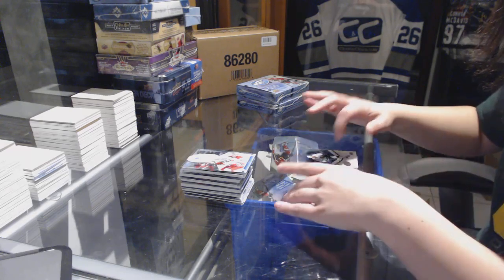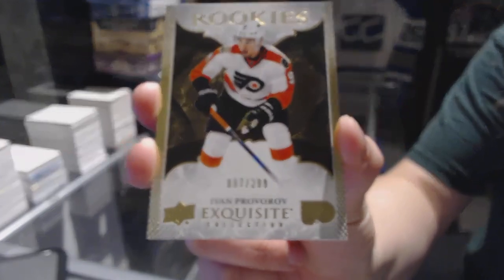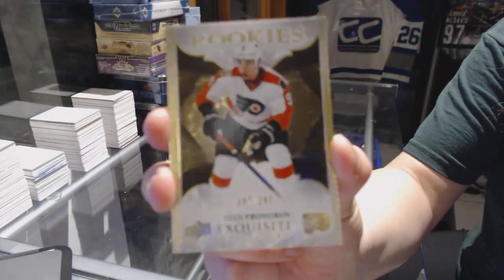And a Rookie Exquisite numbered to 299 for the Philadelphia Flyers, Ivan Provorov.